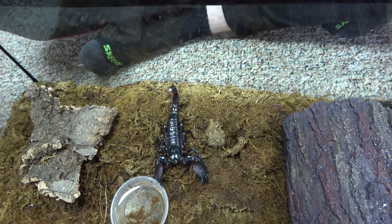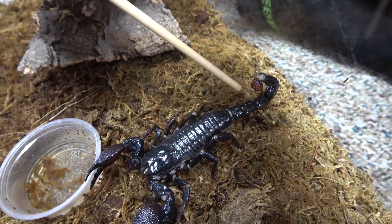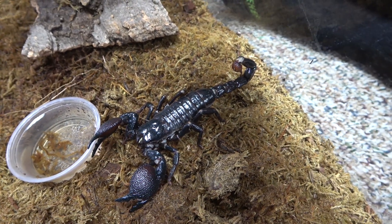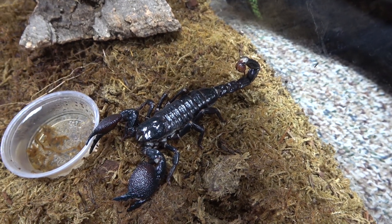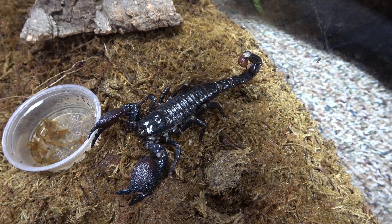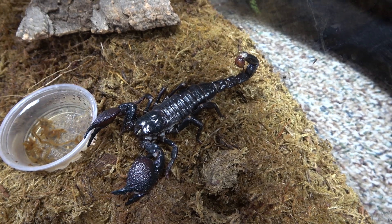Emperor Scorpions are a very large kind of scorpion, getting seven inches from pedipalp to stinger, with the females getting larger than the males. But unlike many people think, the Emperor Scorpion is not the largest species — that title goes to the Giant Forest Scorpion of Asia. And even in the Pandinus genus, the Dictator Scorpion actually gets bigger.